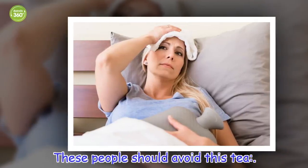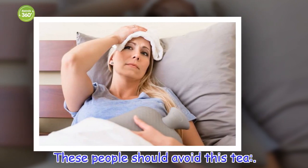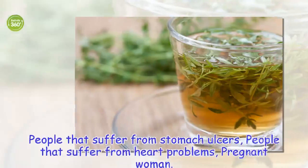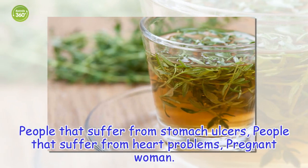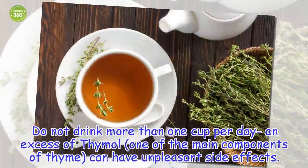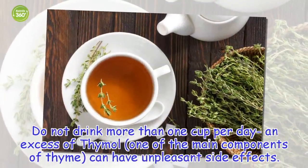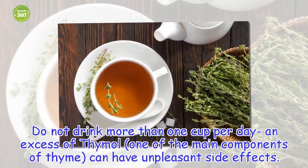These people should avoid this tea: people that suffer from stomach ulcers, people that suffer from heart problems, and pregnant women. Do not drink more than one cup per day, as excess of thyme oil — one of the main components of thyme — can have unpleasant side effects.